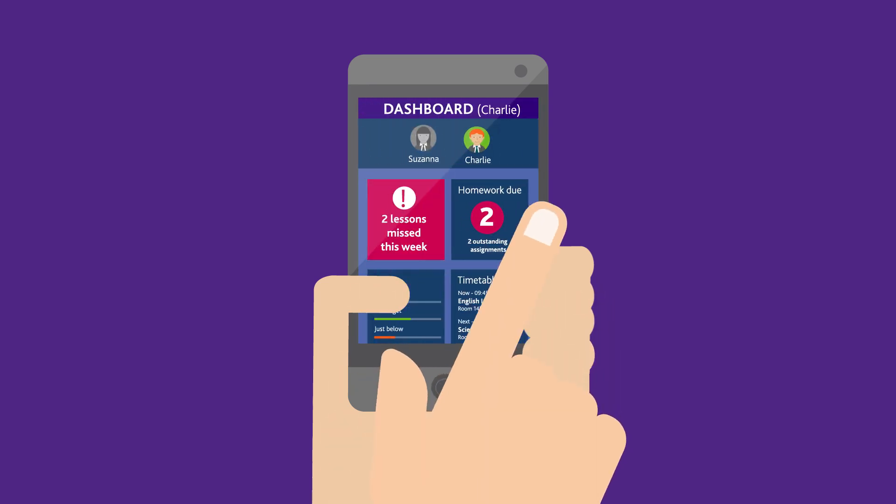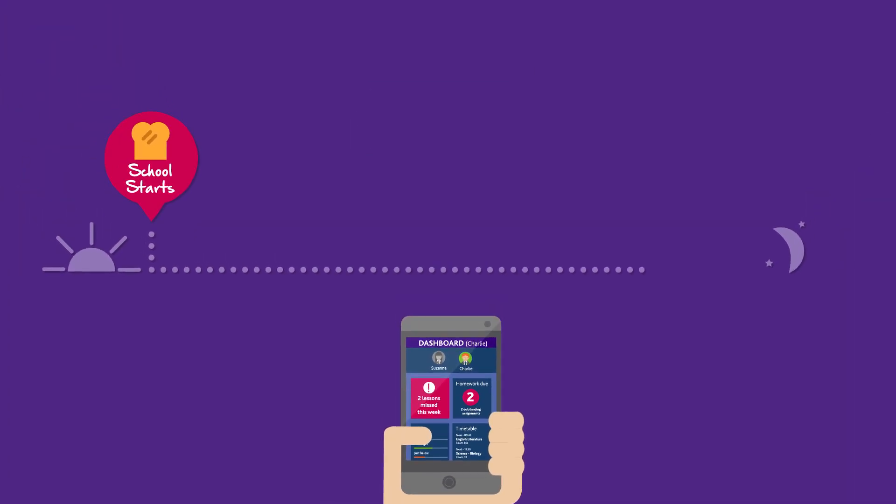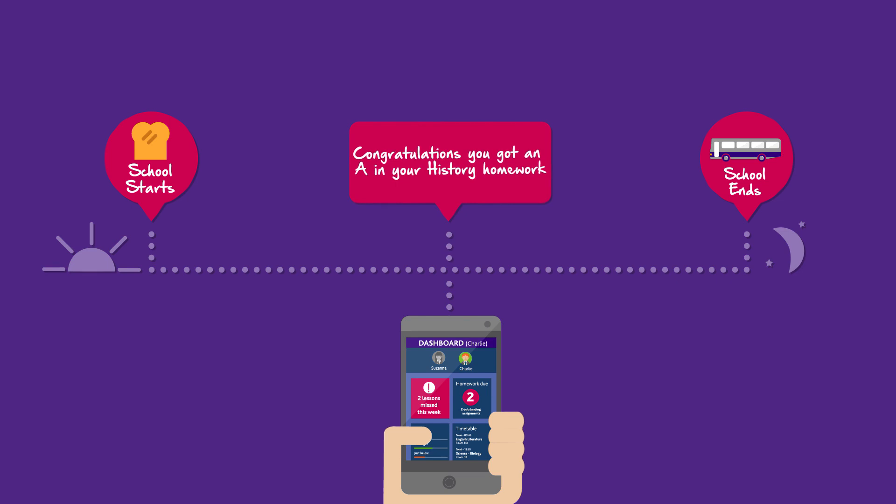Information sent to students can be easily accessed before, during or after school. It's a great way to send reminders and important information.